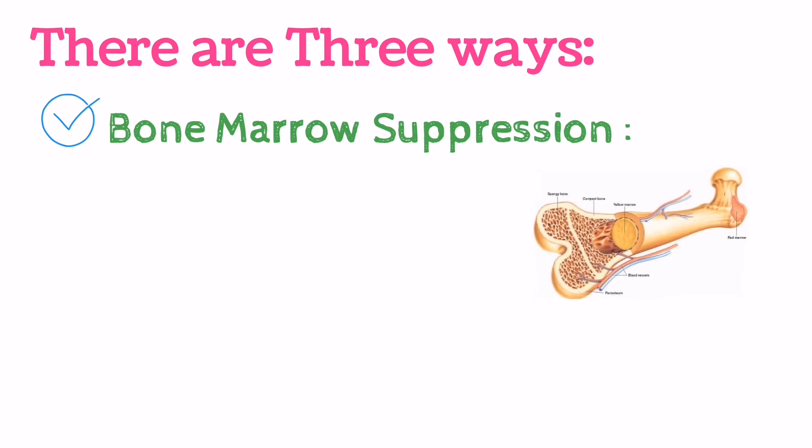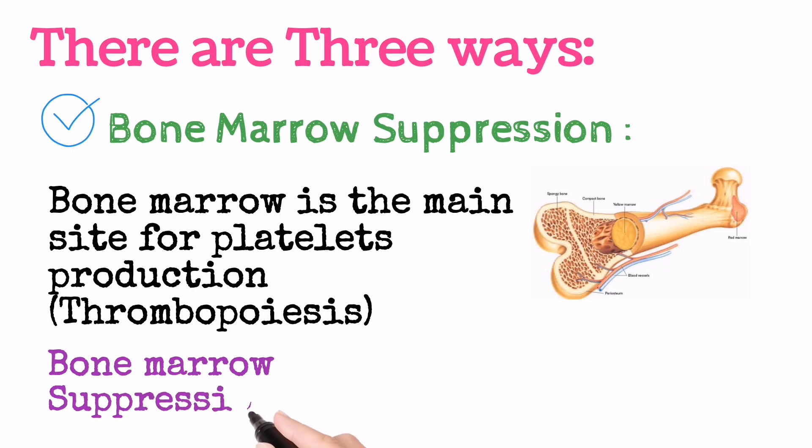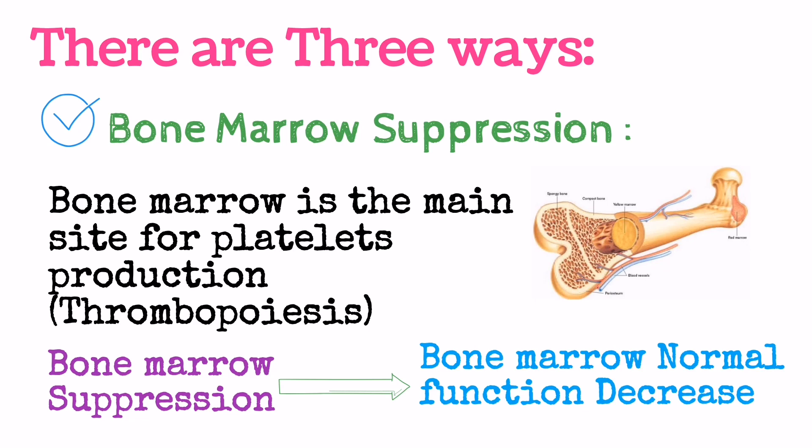As we know, bone marrow's function is to produce platelets. But due to the Dengue Virus, the normal function of the bone marrow is suppressed, which leads to a decreased platelet count.